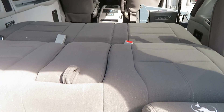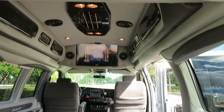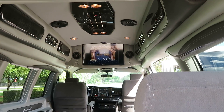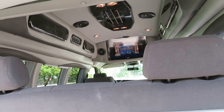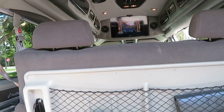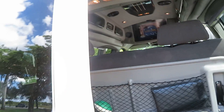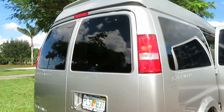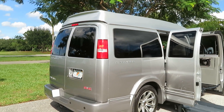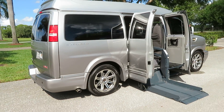A lot of vans with a wheelchair lift will not go all the way down, but this one goes all the way down. This is a 2500 series three-quarter-ton van and does have a heavy-duty tow package — this thing is ready to roll. Give us a call at 954-561-2499, and ask for Jeff or Ken.